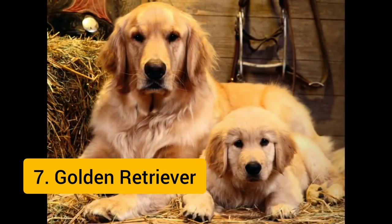The Golden Retriever is a large-sized breed of dog bred as gun dogs to retrieve shot waterfowl such as ducks and upland game birds during hunting and shooting parties, and were named retriever because of their ability to retrieve shot game undamaged. It is the 7th most popular dog breed in the world.